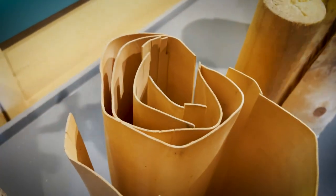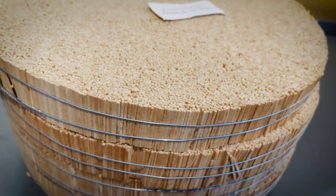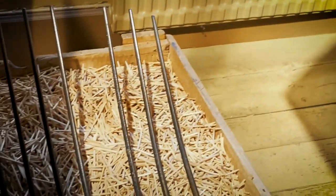I thought it was interesting that they only use aspen wood, and that's because aspen wood is strong but also doesn't have any resin of its own, so it burns very clean. It's also porous, and you need a porous wood because it absorbs the paraffin wax and the phosphorus better. That's the only wood they use, and out of a single tree they can get 350,000 matches.